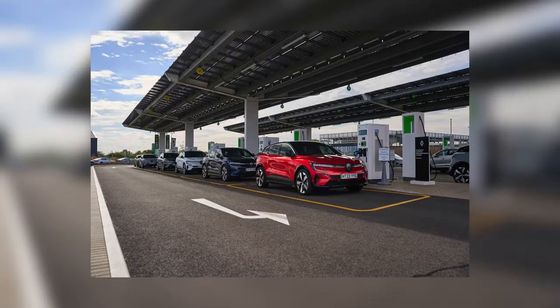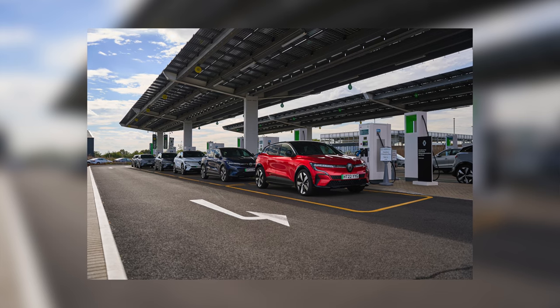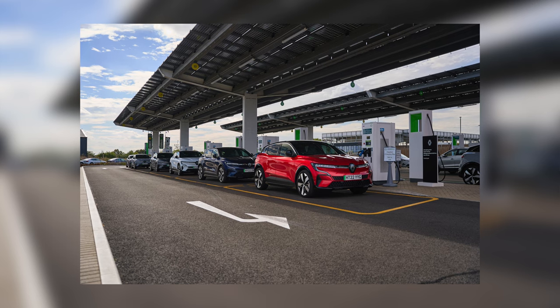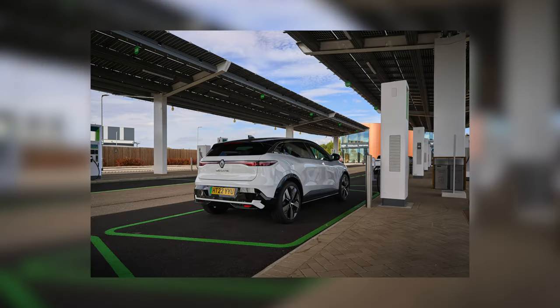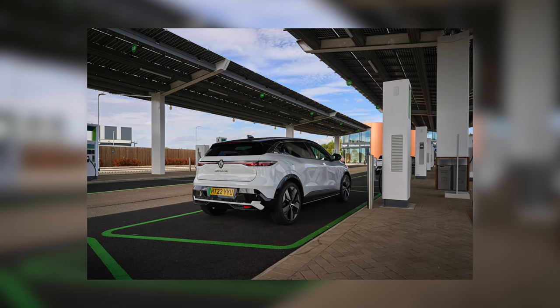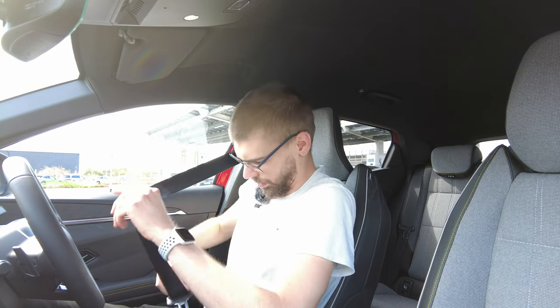Hello, it's Martin from Wisely Automotive. I recently had an opportunity to test drive the Renault Megane E-Tech at the Electric Forecourt in Braintree. Despite it only being a short 45-minute test drive, I thought I would bring you along to show you around the car and give you the first driving impressions, because it is now starting to get delivered to customers in the UK. I did not have much time to set up, so please excuse the poor video quality, but hopefully you find the content interesting.